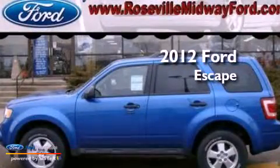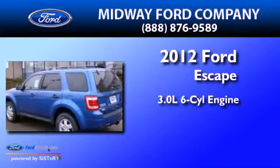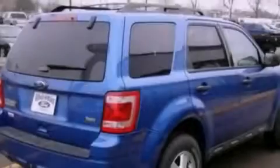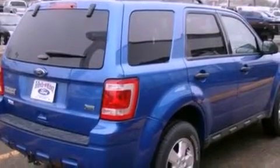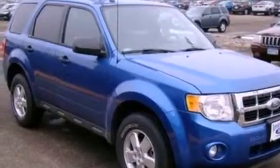This is a 2012 Ford Escape. It has a 3.0-liter six-cylinder engine and an automatic transmission. Its top features include a multi-link rear suspension, a low-tire pressure indicator, and traction control and stability control systems.